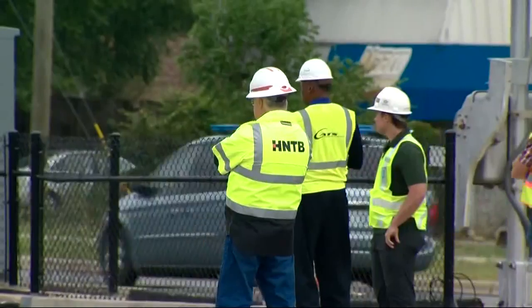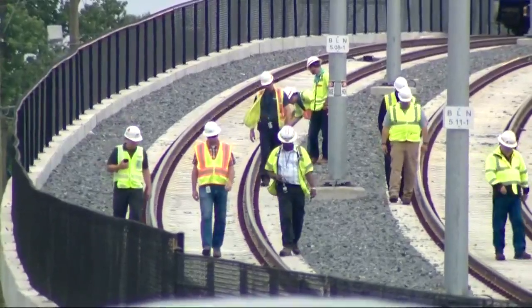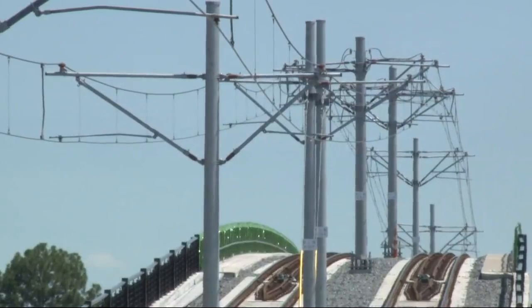Every 100 feet or so, crews test the communication system to make sure everything is a go. Our team has put in years of work to get to this stage. The Blue Line Extension connecting uptown to UNCC has been in the works since 2013.